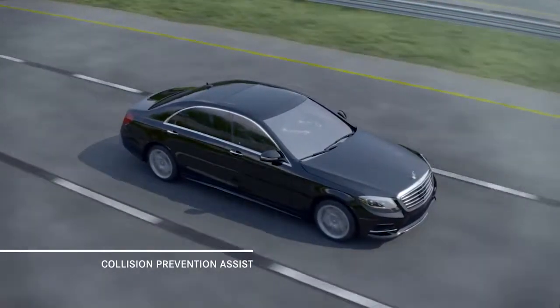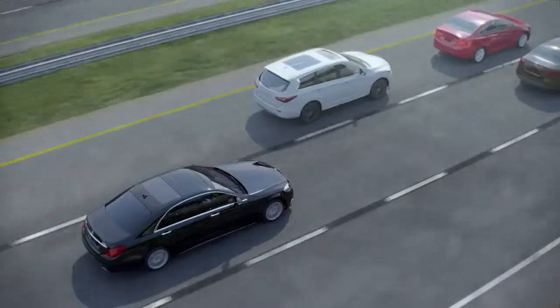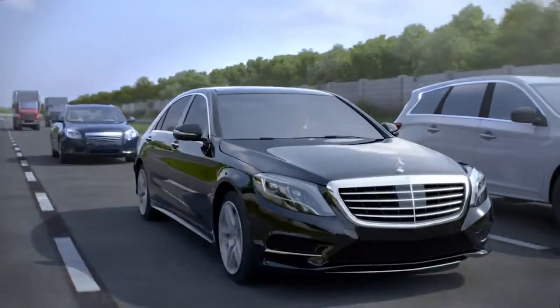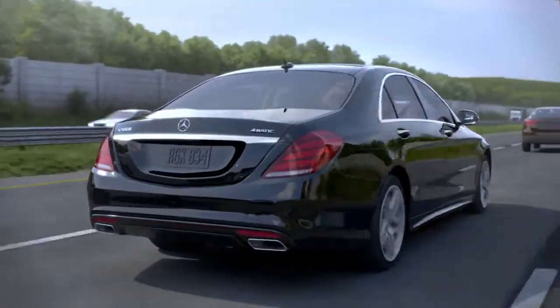Mercedes-Benz has long believed that the best way to survive an accident is to avoid one. Rear-end collisions are one of the more common types of accident and one that might be avoided with the help of an advanced system called Collision Prevention Assist.